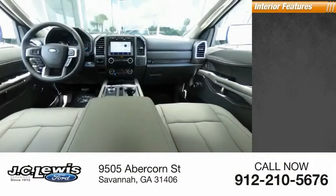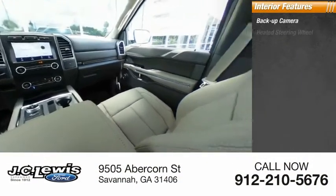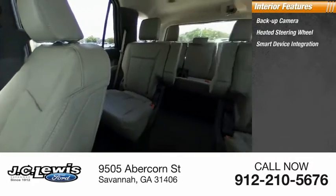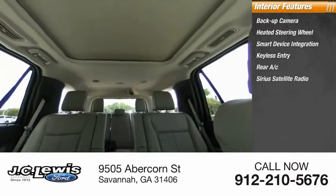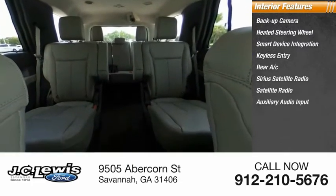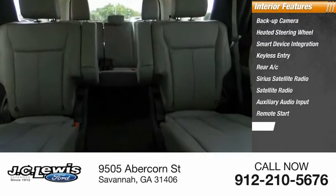Inside you'll find backup camera, heated steering wheel, smart device integration, keyless entry, rear AC, Sirius satellite radio, auxiliary audio input, remote start, keyless start.